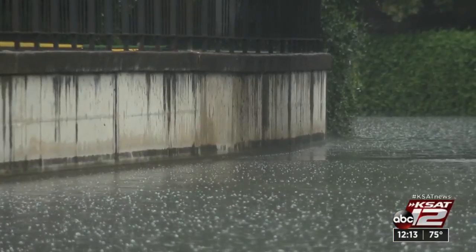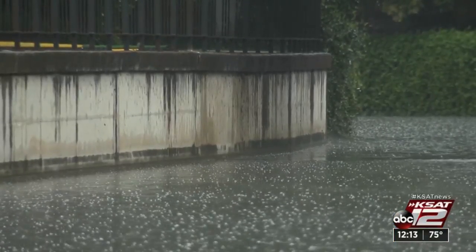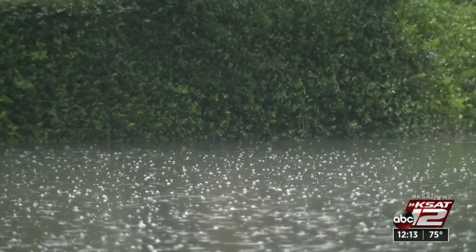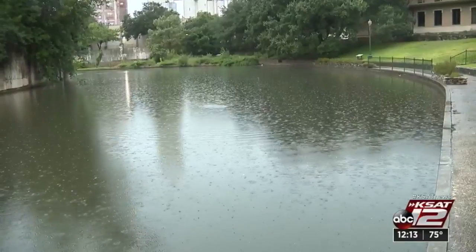If they start going downstream away from the channelized areas of the River Walk and into the natural parts of the river, they can eat the vegetation on the banks and cut it back so much that we could start having erosion along the banks.